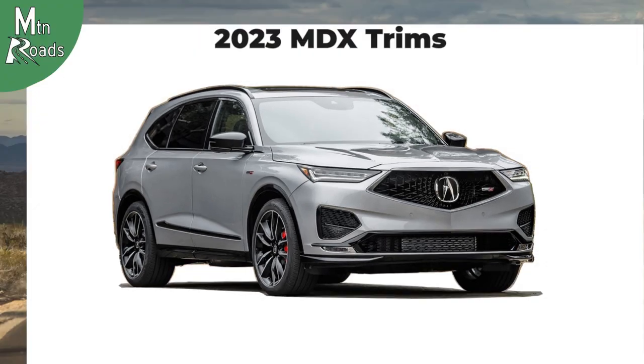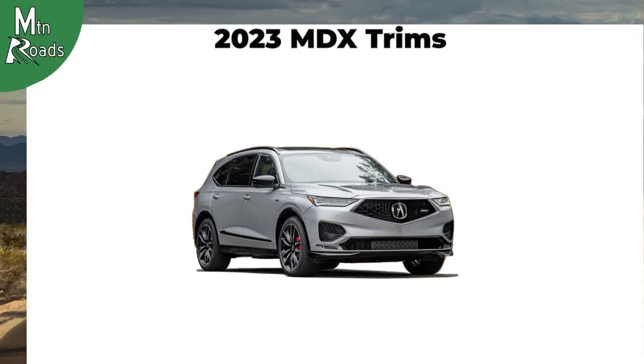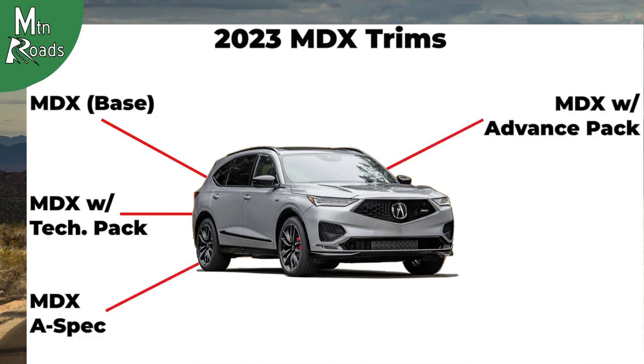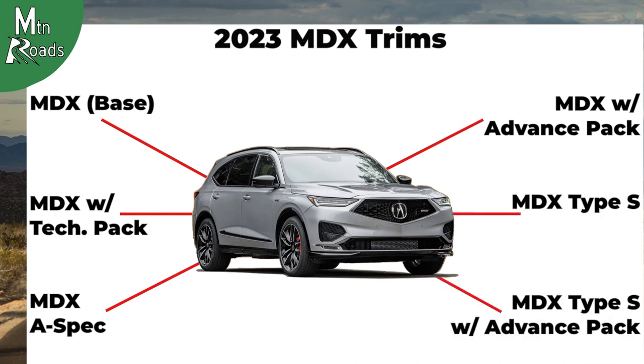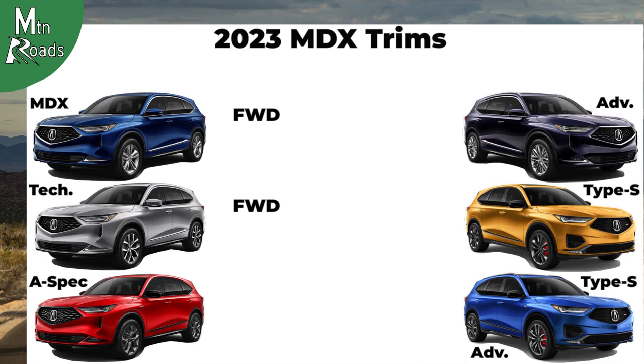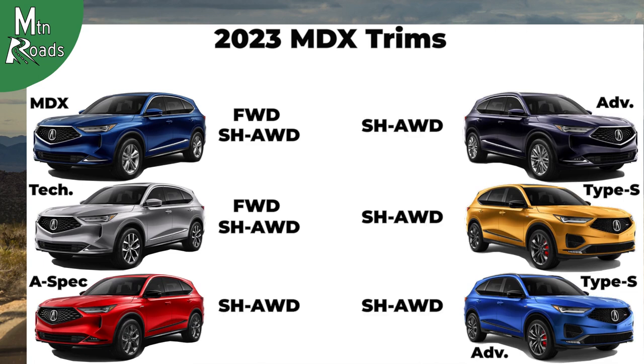The 2023 Acura MDX is available in 6 different trims: MDX, MDX with Technology Package, MDX with A-Spec Package, MDX with Advanced Package, MDX Type S, and MDX Type S with Advanced Package. The MDX and MDX with Technology Package are available with Front Wheel Drive. All MDX trims are available with Super Handling All Wheel Drive.